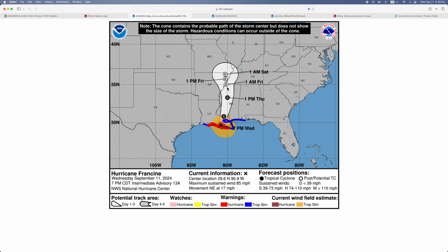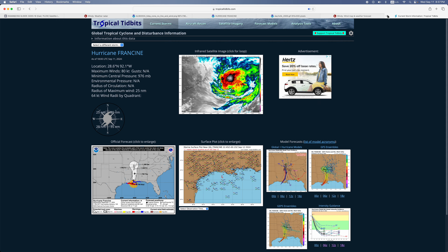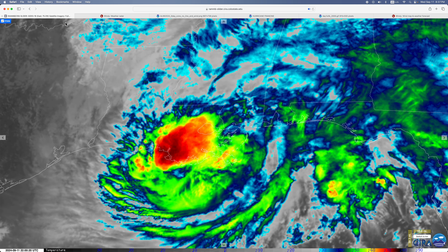This hurricane will produce severe weather. There is a slight risk for Louisiana and the Florida Panhandle, and marginal risks in some other areas.